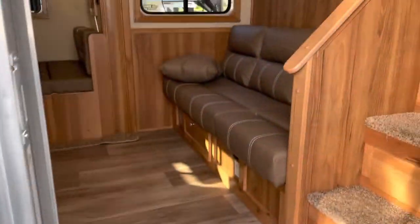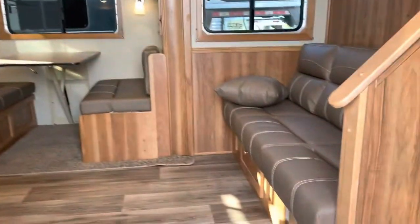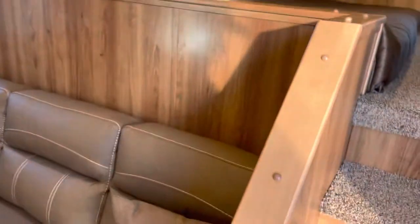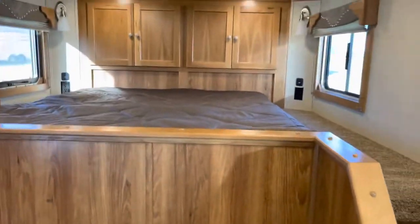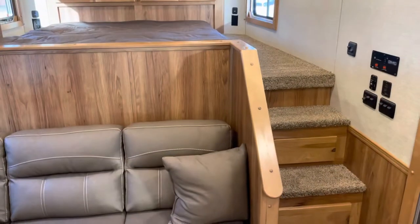The inside has got hickory interior. It's got the sofa, dinette — both in the slide-out. It's got all kinds of room, a big bed area, and a nice set of steps.